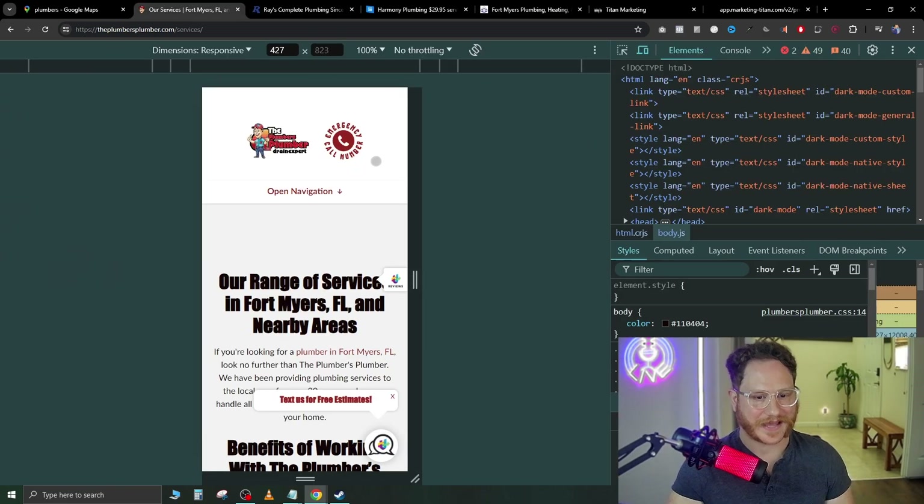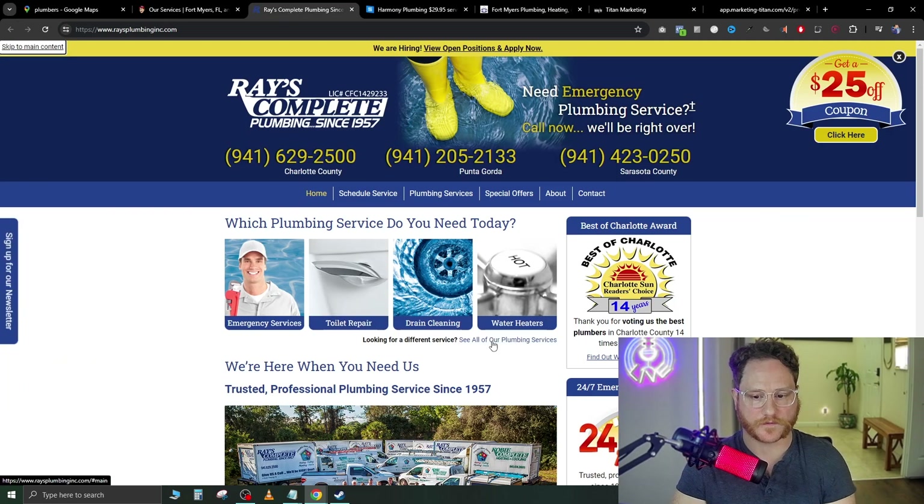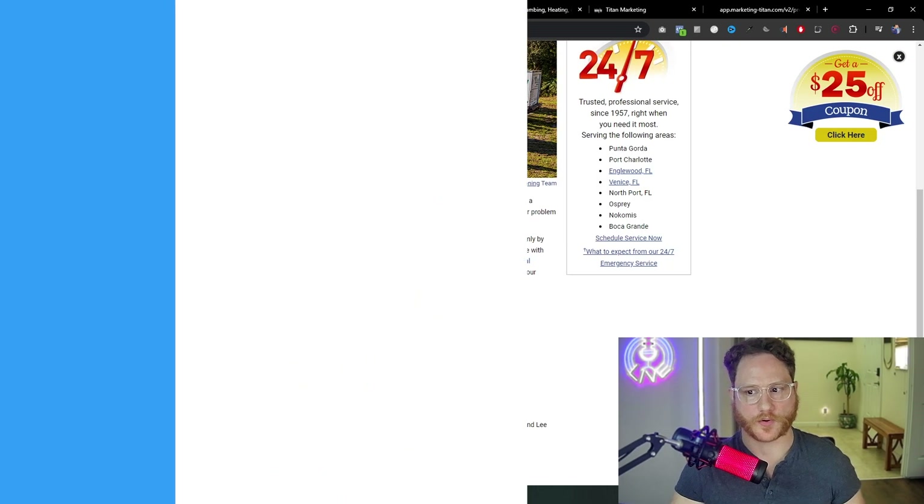When somebody lands on a bad website, they're not going to feel comfortable working with that company. If you want to learn how to start with HighLevel and begin selling clients today, click my link down below. I have a community you can join with a free course showing you exactly how to set up your own brand and white-label the software. Become an affiliate and I'll walk you through every step to land your first clients. I'll catch you in the next one.